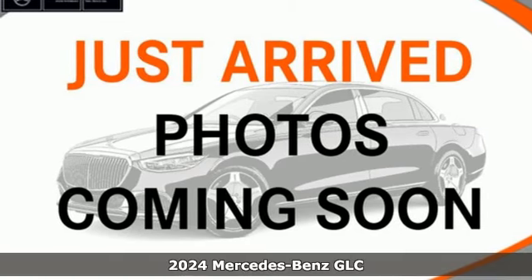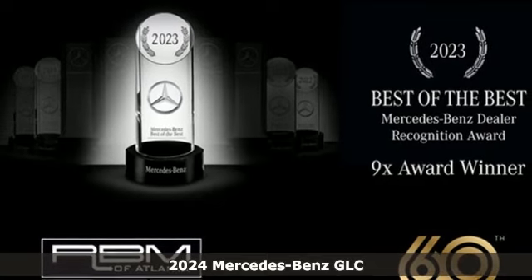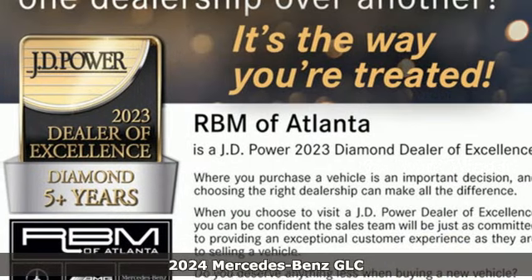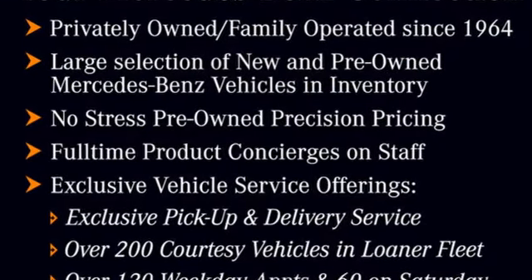It's a new 2024 Mercedes-Benz GLC. The shape ignites your passion for driving and the engine delivers on the promise. It comes with all the amenities you need, including an intercooled turbo inline 4-cylinder engine,